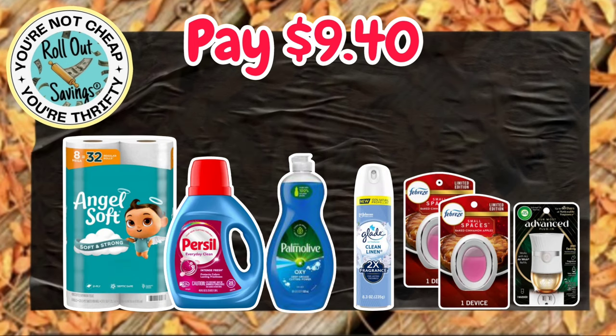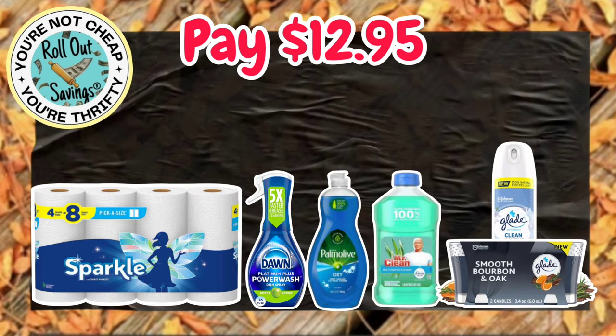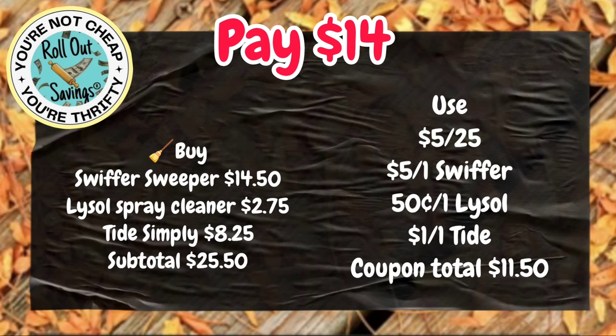We are going to move into our next deal for $9.40. That's your Angel Soft, your Purell, your Palmolive, your Glade Air, your Advanced Warmer, and two of the Small Spaces — $9.40 on that one. This next deal for $12.95 is Sparkle Paper Towels, Dawn Power Wash, Palmolive Liquid, Mr. Clean Liquid, a Glade Candle, and a Glade Spray — that's $12.95. On those candles, scan them — some of them did not attach to the coupon. For $14.00, you're going to get your Tide Simply, your Swiffer Sweeper, and your Lysol Spray, and that's $14.00.